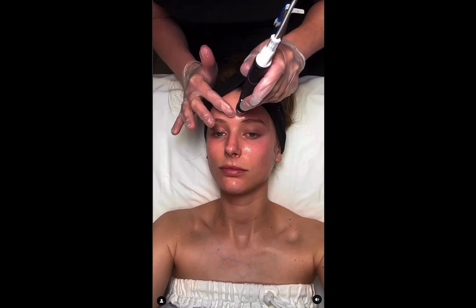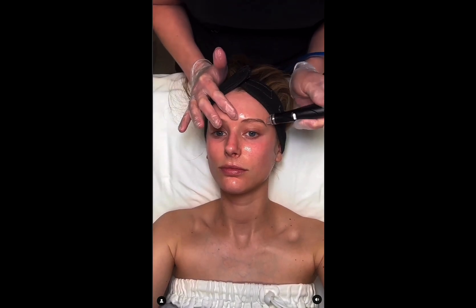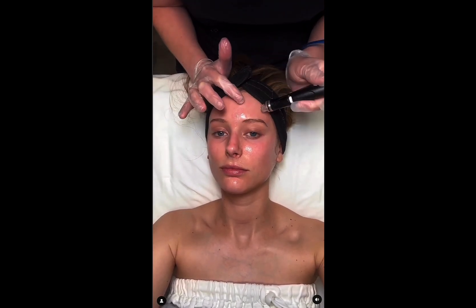Finally, she finished up by saturating my skin's surface with intense moisturizers and nourishing ingredients for maximum hydration.